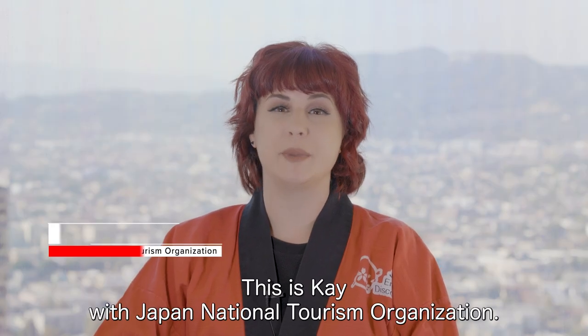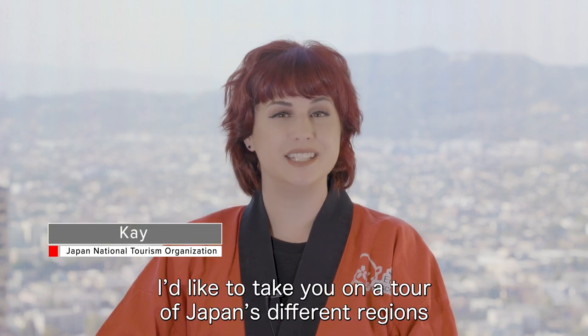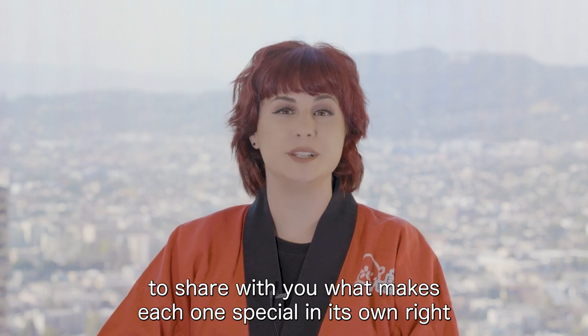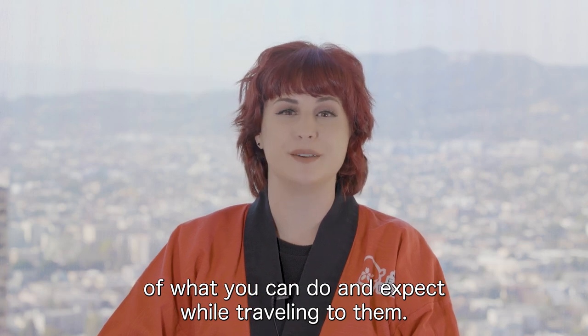Hello everyone, this is Kay with Japan National Tourism Organization. In this video series, I'd like to take you on a tour of Japan's different regions to share with you what makes each one special in its own right and to give you an idea of what you can do and expect while traveling to them.